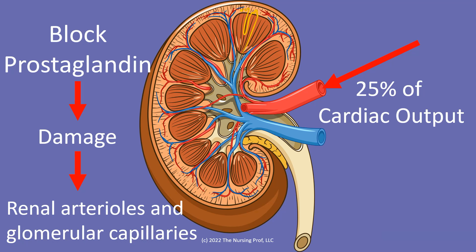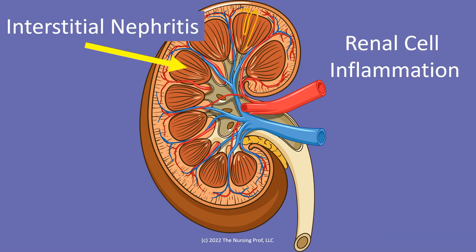Now if you're just giving a low dose of NSAID for a short period of time, it's not going to cause much damage to the kidney. But high doses over a long period of time are going to keep battering away. It's kind of like rubbing on the skin — after a while you get an abrasion and then it starts to further deteriorate over time. So we want to be careful that we're not continuing to stimulate this over a long period of time, because it's going to damage those renal arterioles and glomerular capillaries.